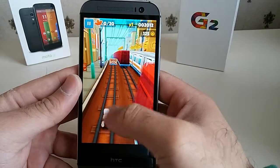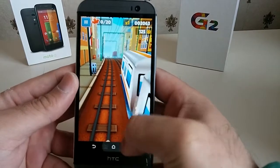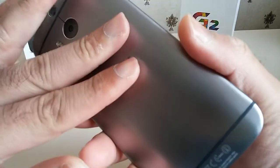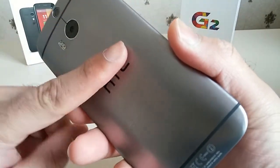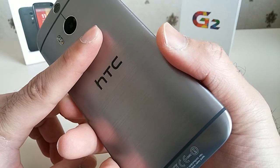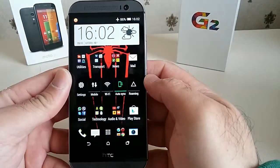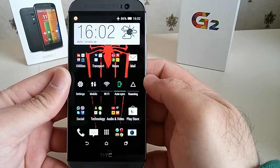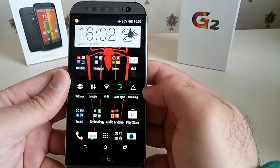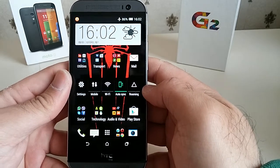Subway Surfer seems to be running fine as well, no issues. So guys, there you have it — the gaming performance of the HTC One M8. The phone has heated up just a little bit, but not to a point where it's worryingly hot — it's manageable heat. Any questions, please ask in the comment section, do subscribe, and let me know what other videos you'd like to see. Thank you.